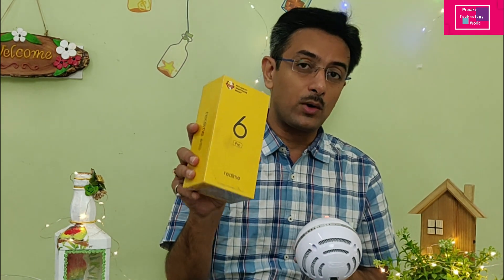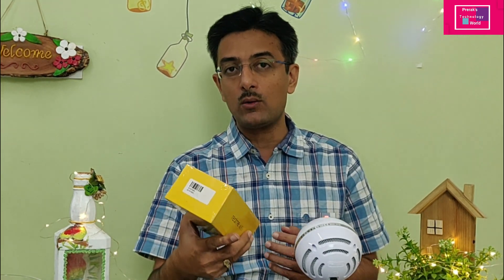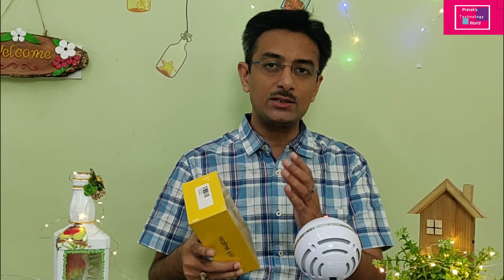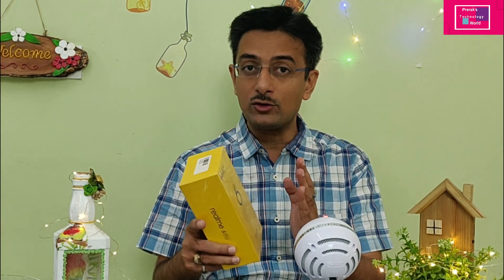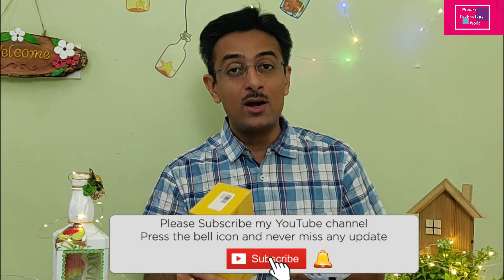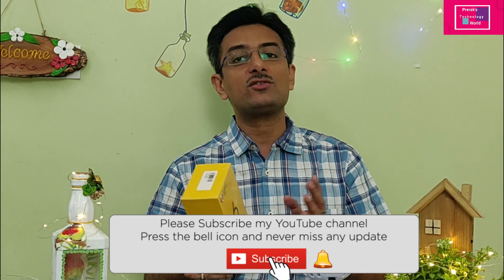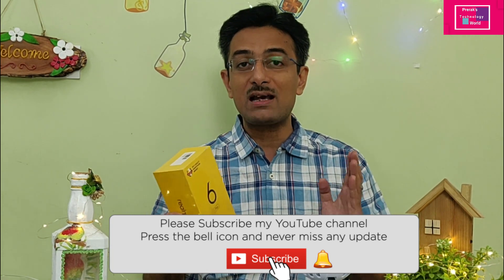So let's quickly do the unboxing and see what you get. In the next video on this channel, I will show most of the video samples so you can judge the video and photo quality. If you want camera samples, comment and let me know. If you like this video, please like it, and if this is your first time on my channel, subscribe — there are more than 170 videos.